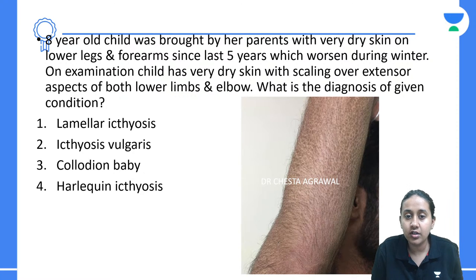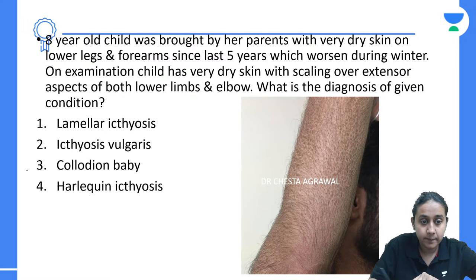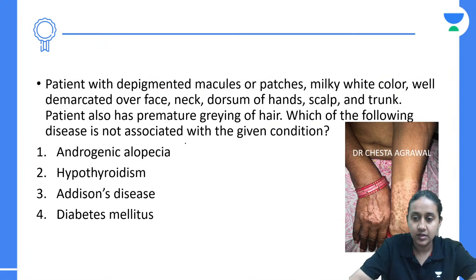An 8-year-old child was brought by her parents with very dry skin on the lower legs, forearms, and lips since the last 5 years, which worsened during winter. On examination, the child has very dry skin on both lower extremities and elbow. This is a characteristic feature of ichthyosis vulgaris, which is an autosomal dominant type of ichthyosis.